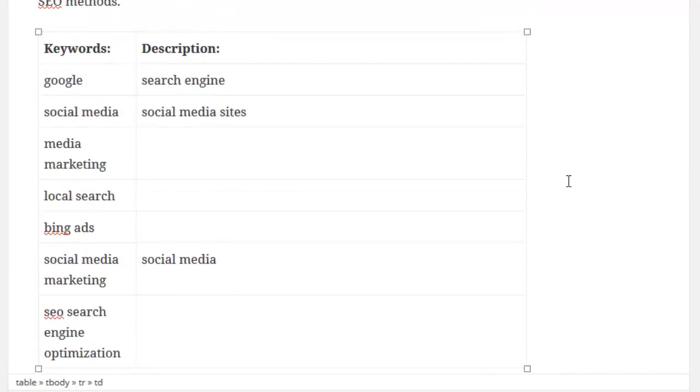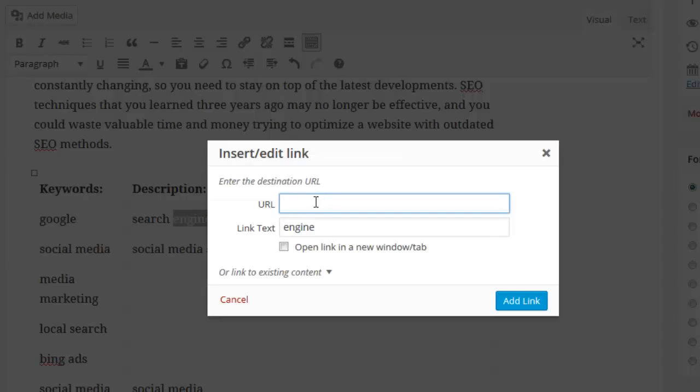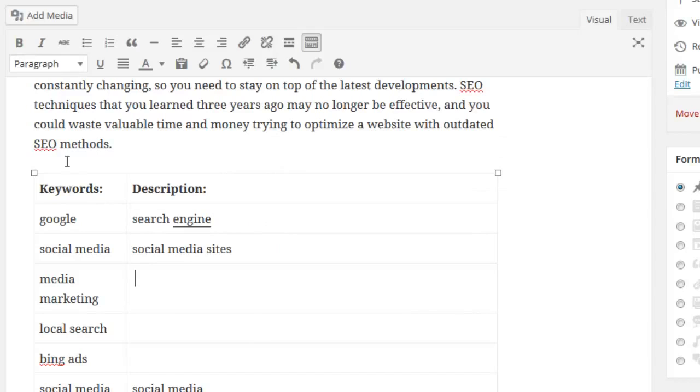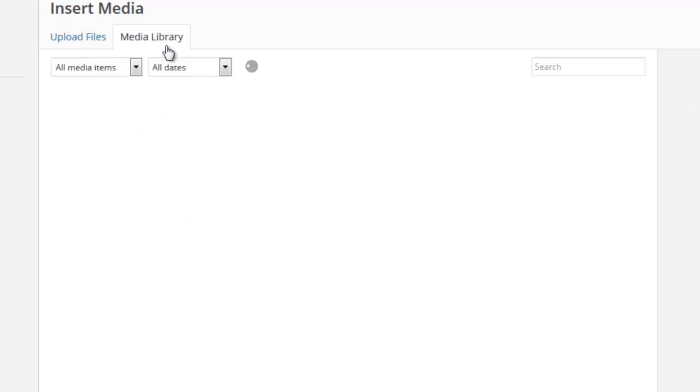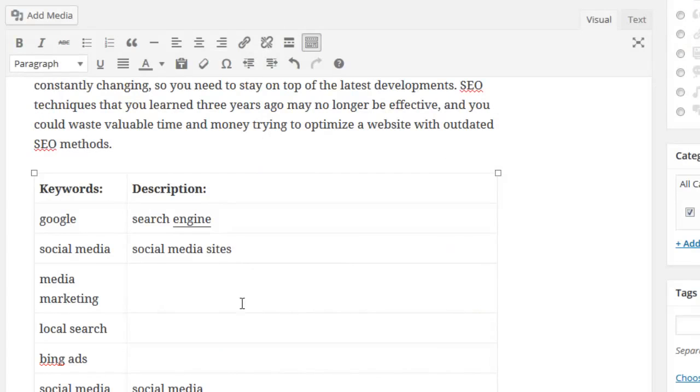Then simply position your cursor anywhere inside of your post editor and click Add to Editor. This will position the interactive tabbed area in your desired location. When wanting to add links, multimedia, and other styles, this can be done from right within the WordPress editor. Simply select the area you want to work with and make the changes as you usually would when making a post, and the changes will be reflected in the interactive tabbed area.